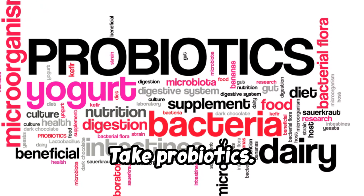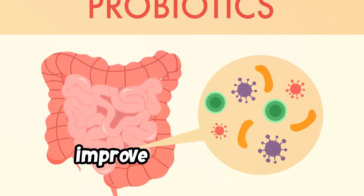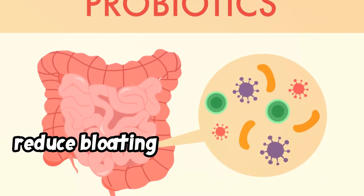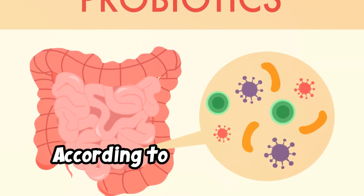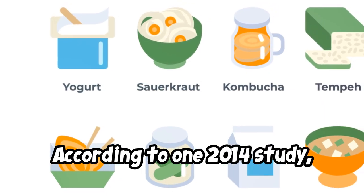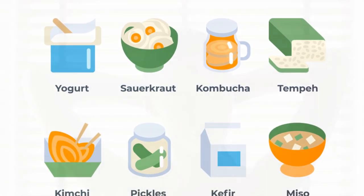Take probiotics. Probiotic supplements may boost your immune system, improve your digestion, and reduce bloating and inflammation in your digestive tract. According to one 2014 study, probiotics can also contribute to healthy hair and visibly glowing skin.